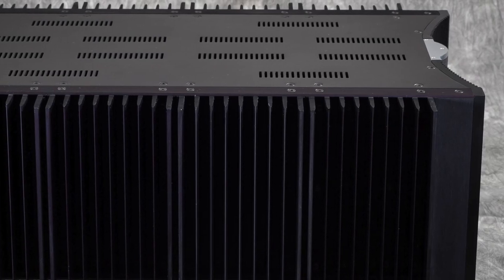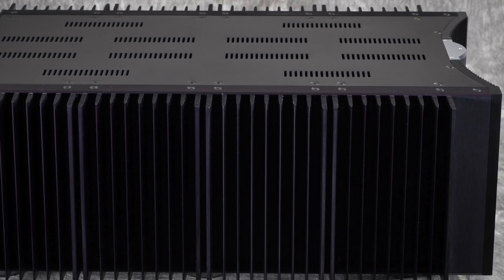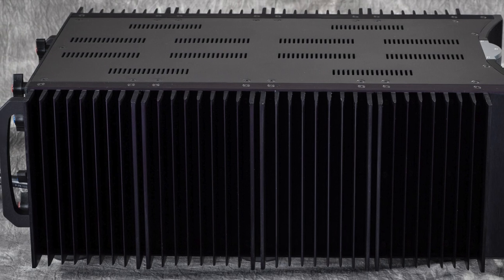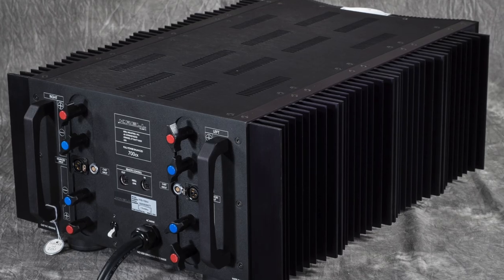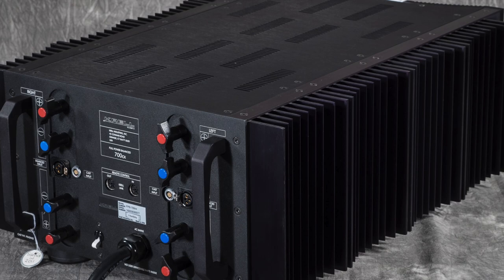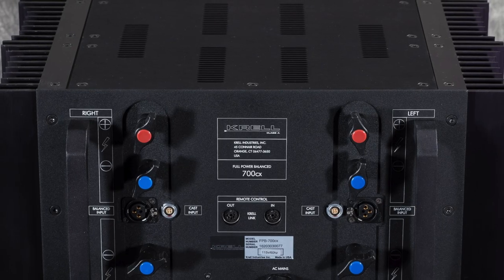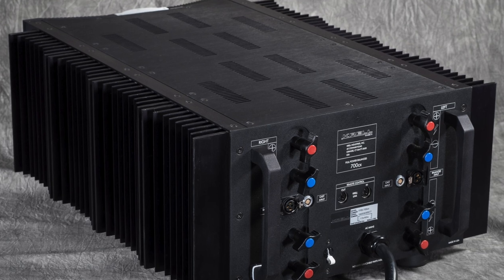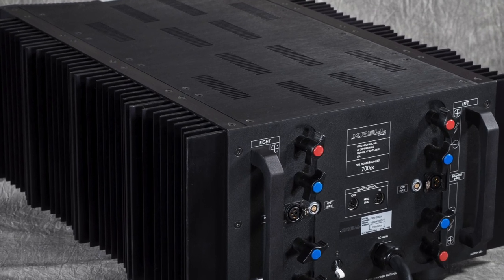Measuring 29 inches from stem to stern, this amp makes its presence known visually as well. And you better plan on having a friend over to help move this amp around during setup — or I guess you can get Robbie the Robot from the movie Forbidden Planet to help you, as he is one of the few things that could lift this amp by himself.